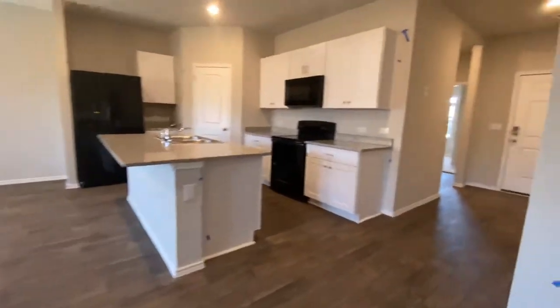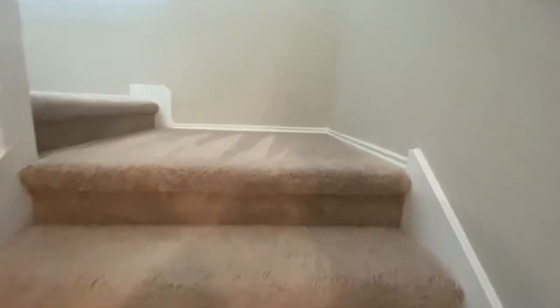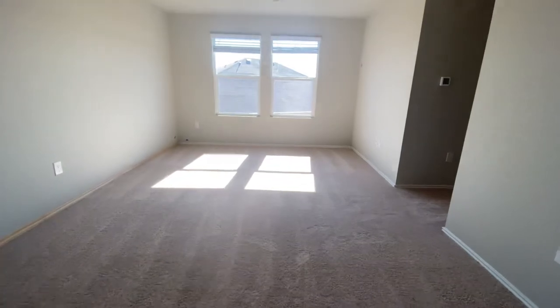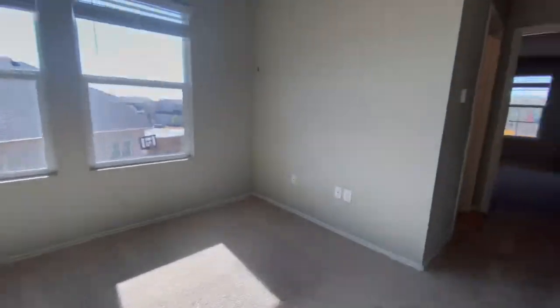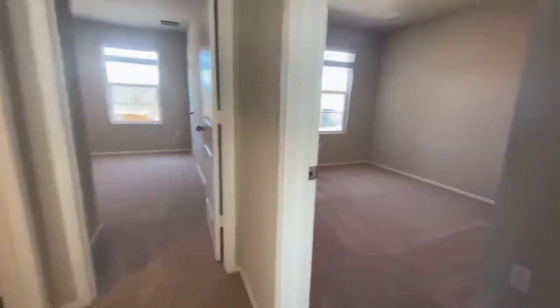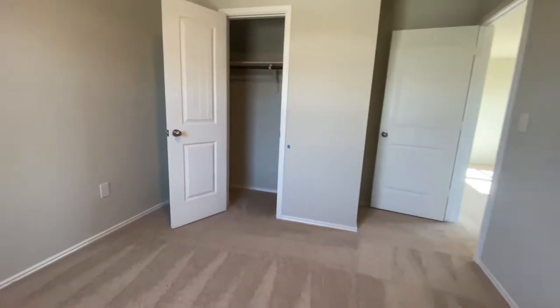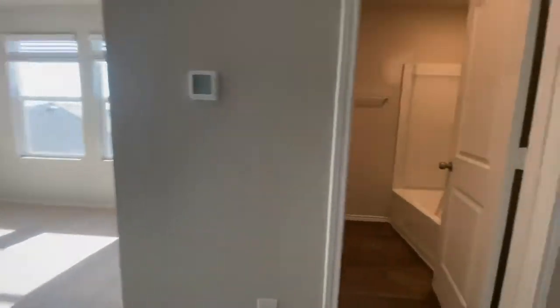I'll show you the last two rooms in this home. This home also has a bonus flex space, which is always nice. They're still doing the finishing touches — some painting to do — but this gives you a good idea of the floor plan. Bedroom number three is right here and bedroom number four is over here.